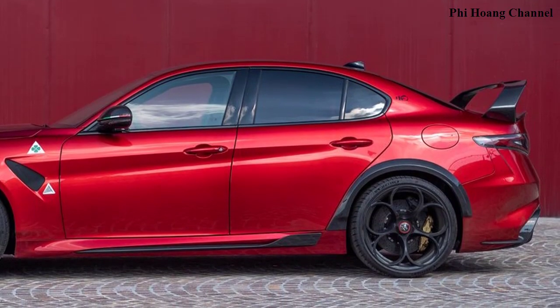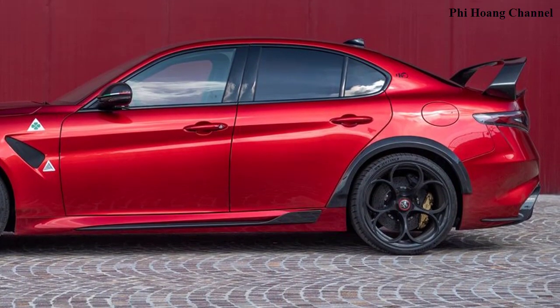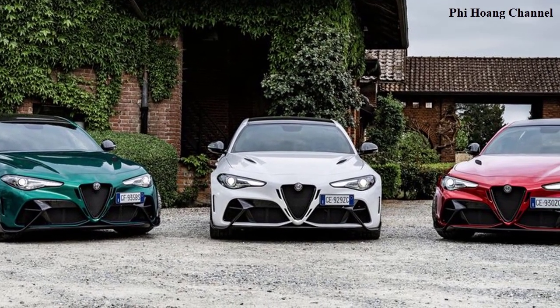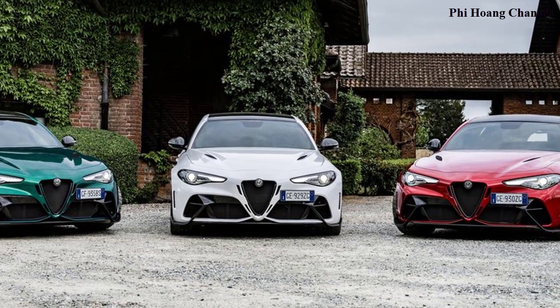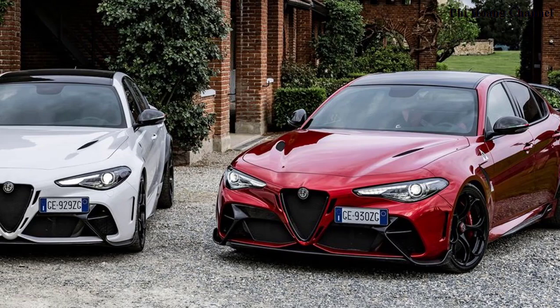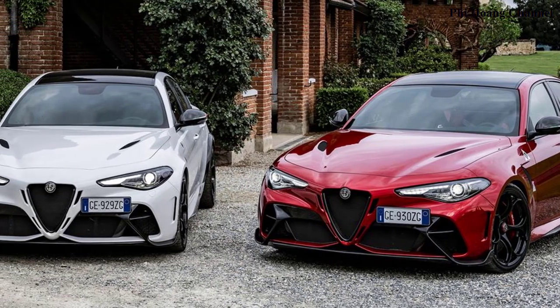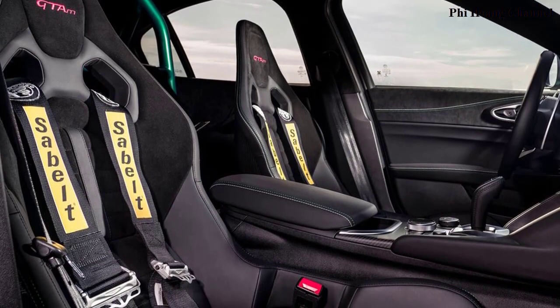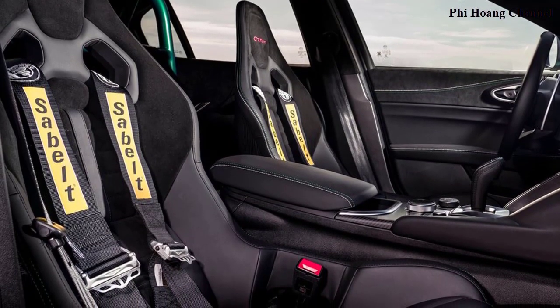The aerodynamic research in the wind tunnel was not limited to the aerodynamic appendages; it also focused on the specially developed fully faired underbody. The GTA and GTM also benefit from a special new air extractor capable of increasing the car's ground effect, thus guaranteeing excellent road holding at high speeds.